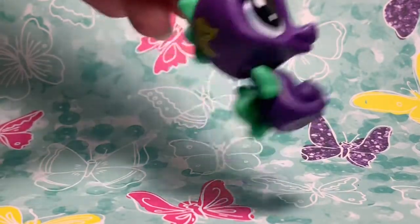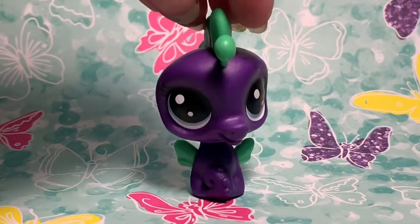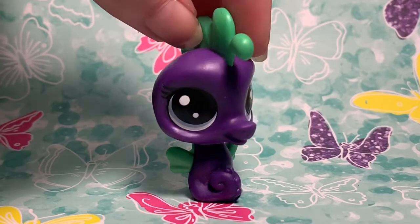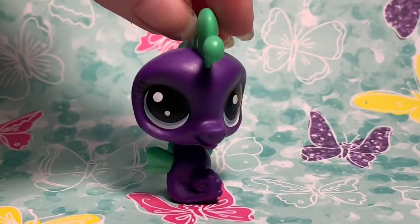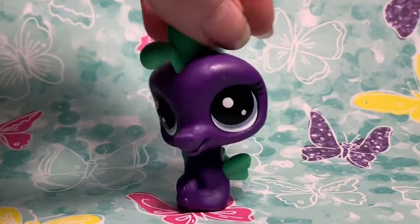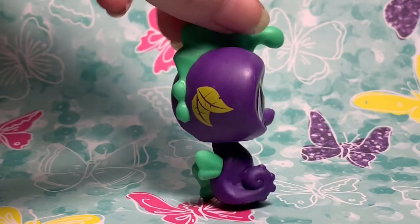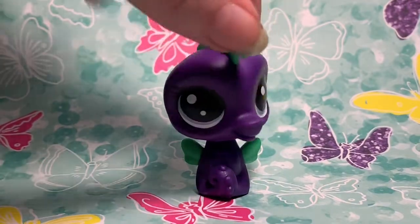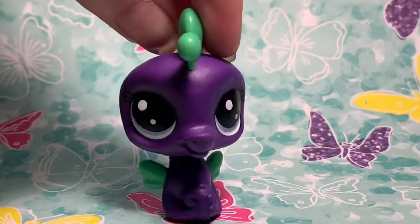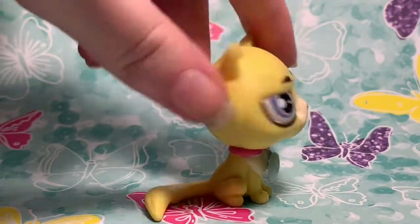My next favorite is the seahorse, which I think is the newest new generation LPS I got. This seahorse was from the fortune cookie blind bags — I'm not really sure what they're supposed to be called. To me this reminds me of a fairy seahorse just because of his fins — his fins kind of look like fairy wings. Y'all remember when Littlest Pet Shop had that huge fairy phase where they were just selling a bunch of fairy LPS? They were like weird hybrids between dogs and fairies.